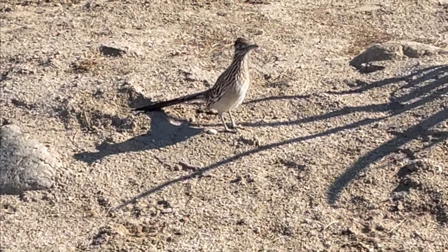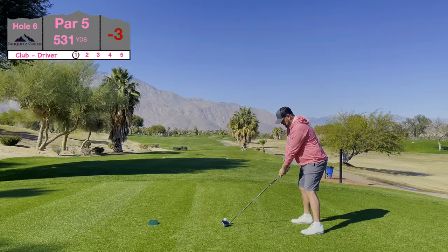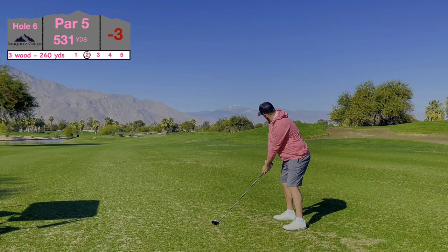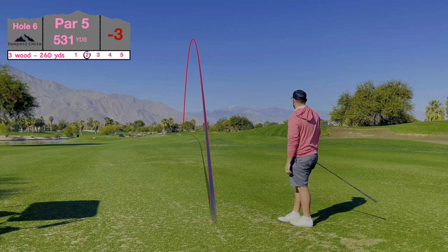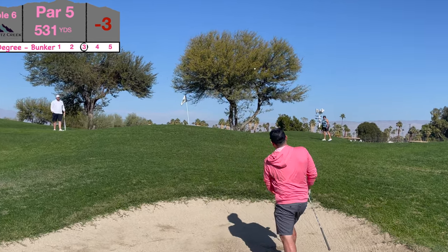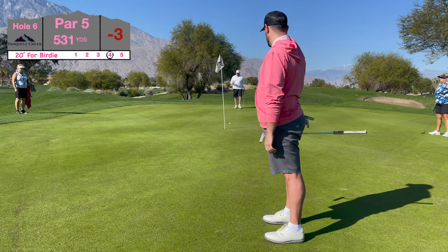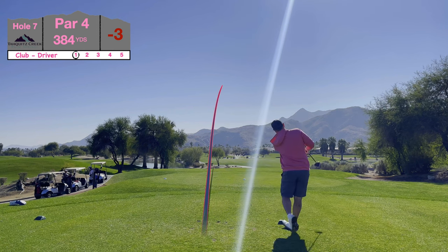So I saw my first ever roadrunner — yeah, I thought it was just a cartoon character, didn't think these things were real. Anyway, hole six at Tawquets Creek — par five, 531 yards. I kind of ballooned one left off the toe, left myself 260 yards in, hit the three wood and absolutely roasted it — nice little baby fade into the greenside bunker. Got up and down from the bunker, pulled the sand shot slightly, left a 15-footer up the hill, hit a good stroke — just a foot past, got the kick back. Par — three-under through six.